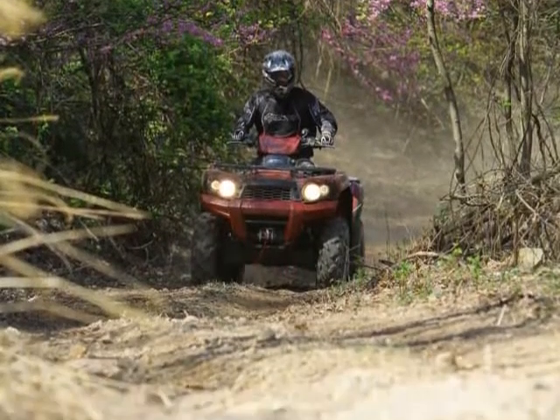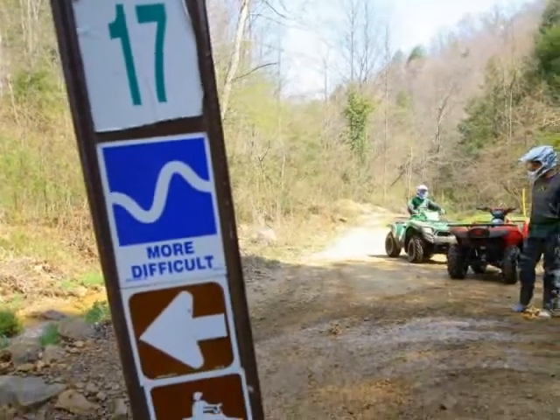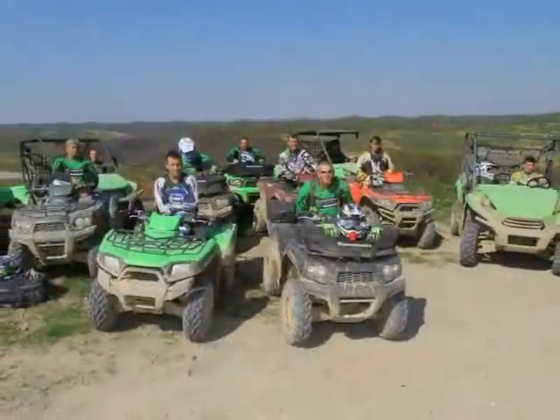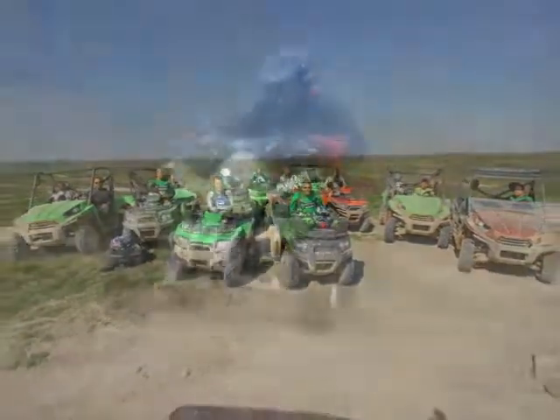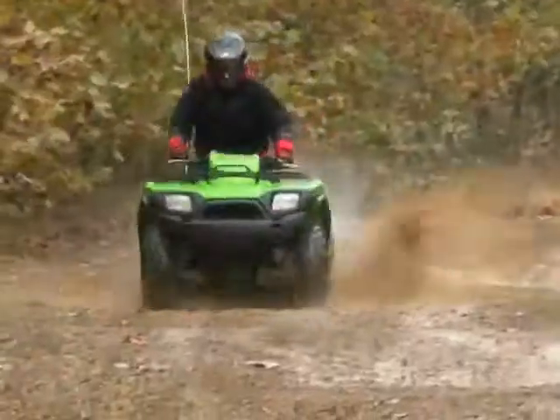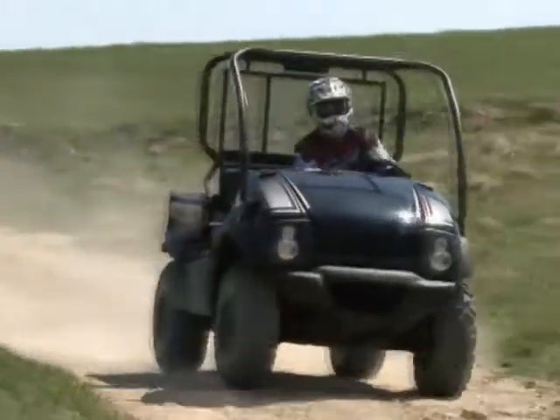Our visit was for two reasons: one, to check out the new ride area, and two, to ride some of Kawasaki's latest ATVs and RUVs. Having thrown a leg over much of Kawasaki's lineup earlier this year at the Badlands Off-Road Park in Attica, Indiana, we decided to focus our attention on their less glamorous but very popular line of Mule utility vehicles.